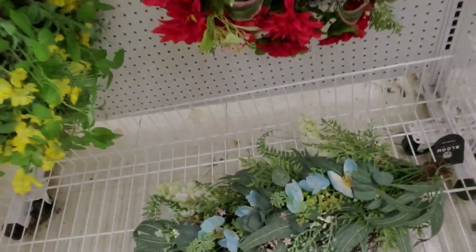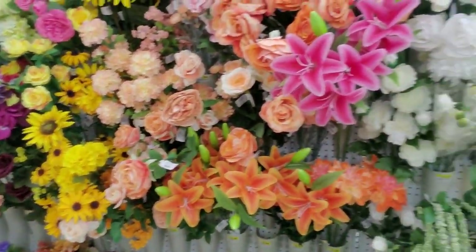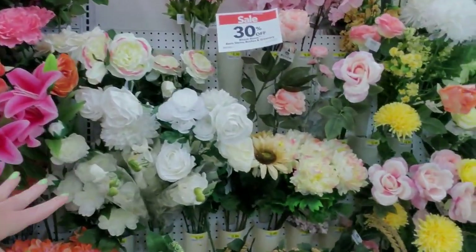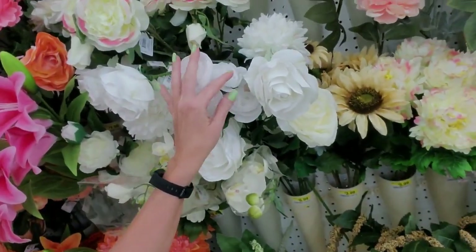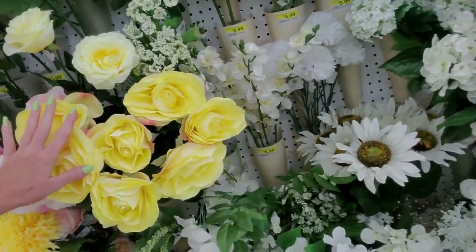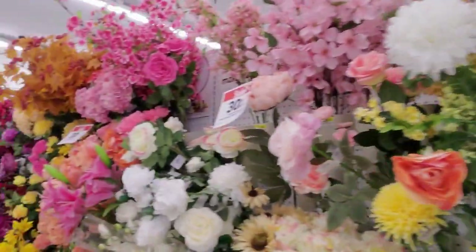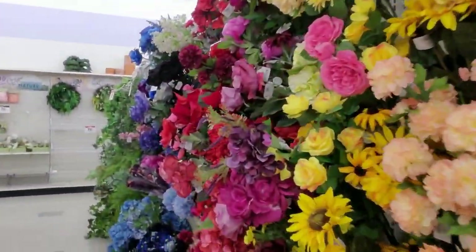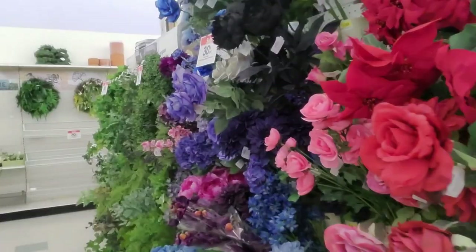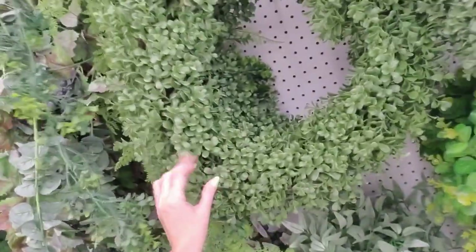I don't have anything like that. I like this one — it has a lot of blue in it. Over here we have more things but these are only 30% off. It seems like most of the time this stuff is on sale — kind of like Michaels, usually at least 20 to 30% off. They have greenery too — here's a green wreath you could stick flowers in.